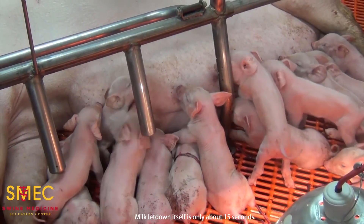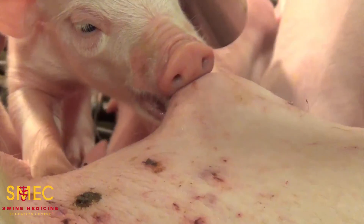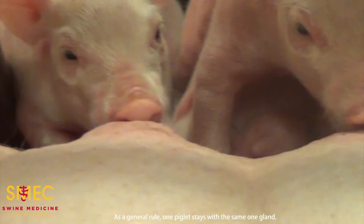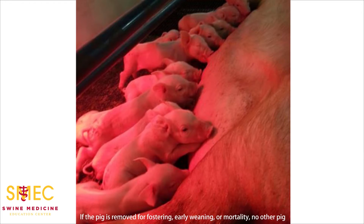This is why we see piglets very active for a long time around the mammary gland relative to the time they are actually receiving milk. Milk letdown itself is only about 15 seconds. Teat order within a litter is usually defined within 12 hours after farrowing. As a general rule, one piglet stays with the same one gland. If the pig is removed for fostering, early weaning, or mortality, no other pig adopts this gland and it involutes. Each piglet is responsible for its own gland, and it functions independently of the others in the mammary chain.